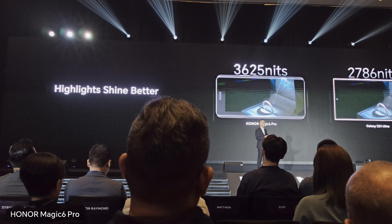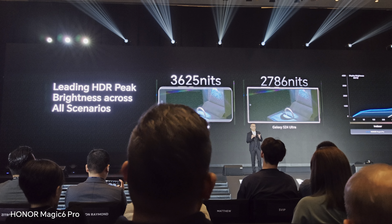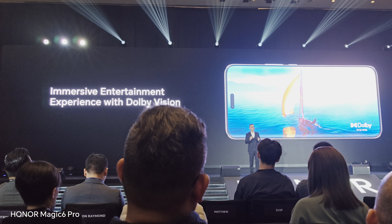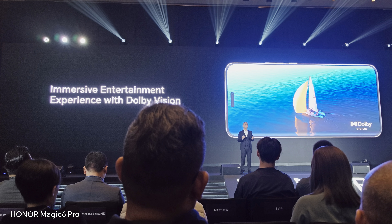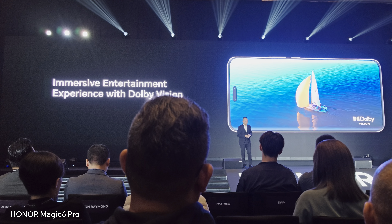The Honor Magic 6 Pro's display provides better viewing across all indoor and outdoor scenarios. We've also got Dolby Vision certification, giving you a more immersive entertainment and cinematic experience. Joining us next is Ashim Mato from Dolby Vision, bringing an exciting announcement.